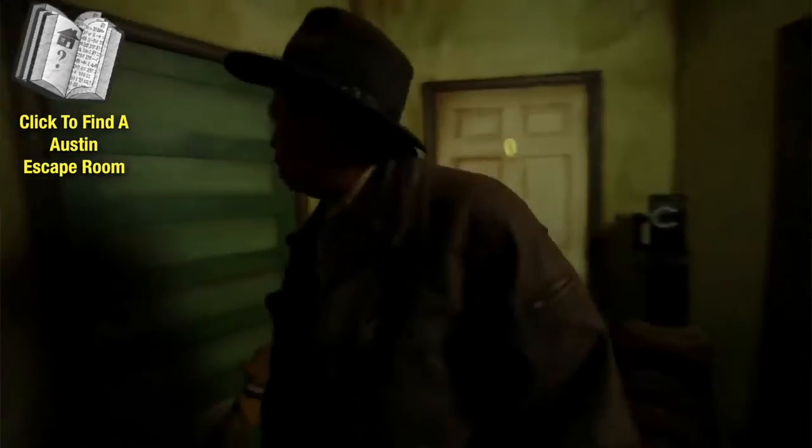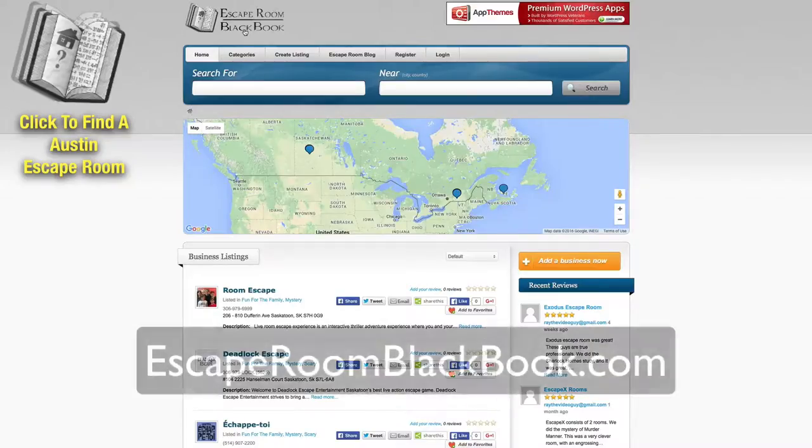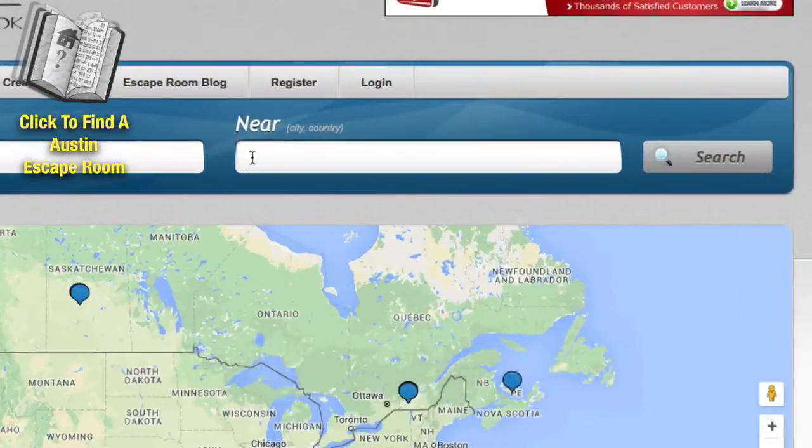Hey guys, if you're looking to participate in one of the hottest new trends across America — escape rooms — I'm going to show you exactly how you can find one in your area. All you have to do is come to a directory like escaperoomblackbook.com and then you can search in the field here for the name of an escape room if you have one, or a location.